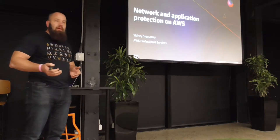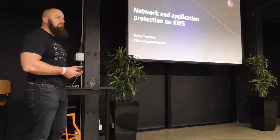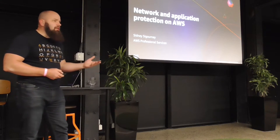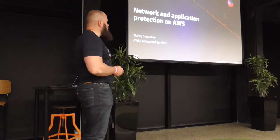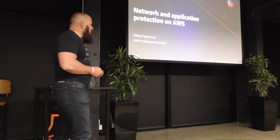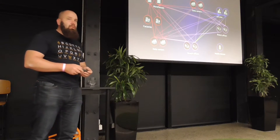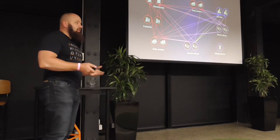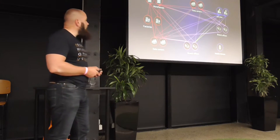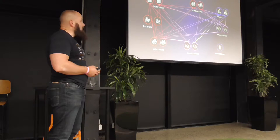It's often worth going back across your architectures and re-evaluating, because what may have been really good and easy to do three years ago now has a more managed service way of doing it. I'll look at this in three tiers: host-based protections, internetworking between various network constructs, and edge protection. In the final piece, we'll talk about bastions, which is often a vulnerable point for customers. My name is Sidney, I work with AWS Pro Services — we help customers achieve infrastructure in the cloud and help with migrations.